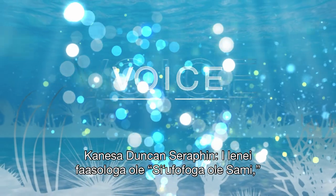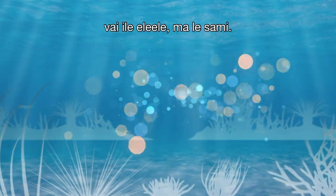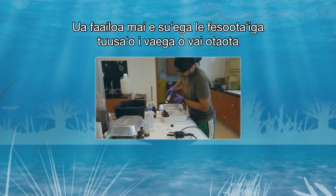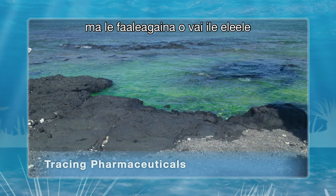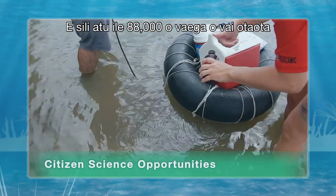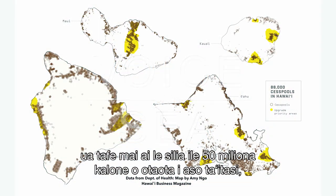This time on Voice of the Sea, we're learning about the link between cesspools, groundwater, and the ocean. Research shows direct connections from cesspools to contamination in our groundwater and the nearshore environment. Hawaii has more than 88,000 cesspools discharging over 50 million gallons of waste each day.